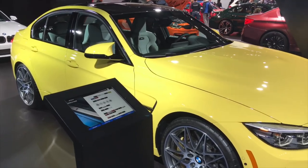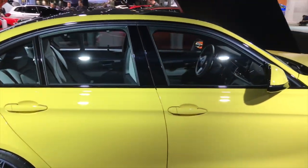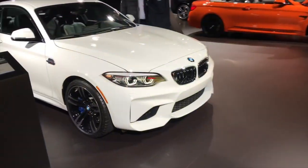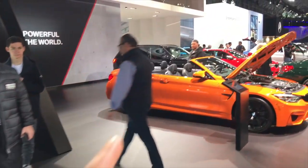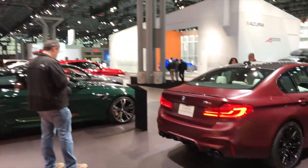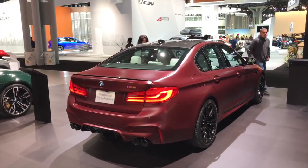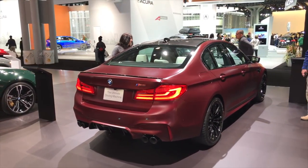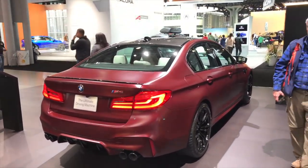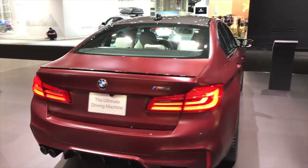This is the same model as mine but a different color — I love it. There's the M2 over here, the M4 convertible F83, and the M5 in frozen red. I don't like it — the back is too boring, the whole car is too boring. I feel like once you add wheel spacers and lower it a bit it might look more appealing.